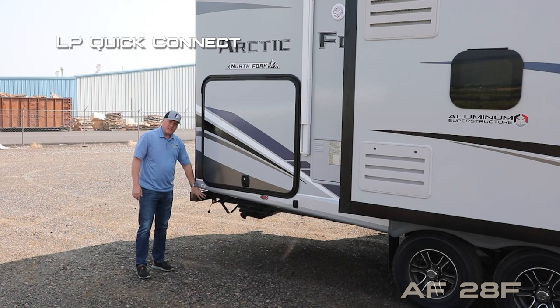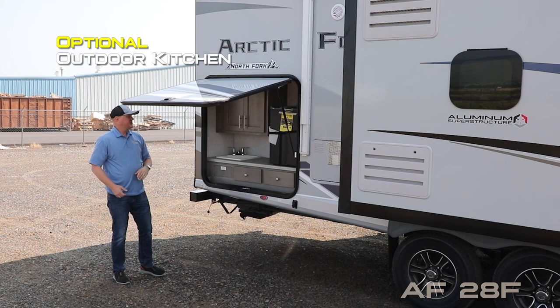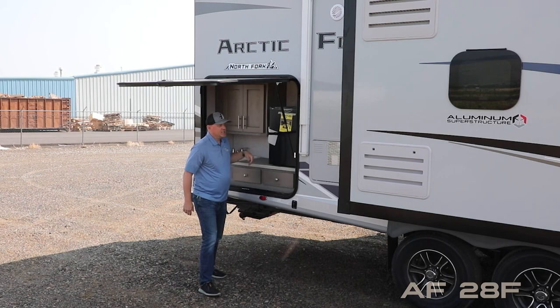An LP quick connect is standard, but you may choose to option in the outdoor kitchen with a 110 fridge, plenty of storage with sink and additional 110 outlets. Also included is a 10-gallon gas-electric DSI quick-recovery water heater.